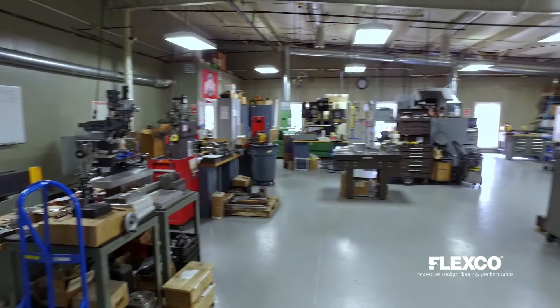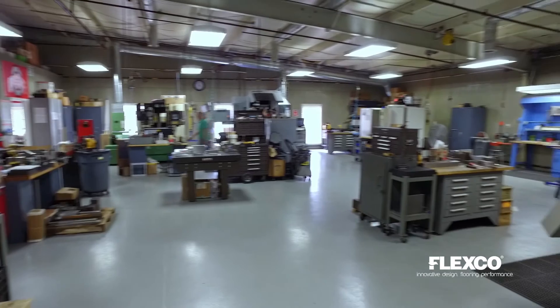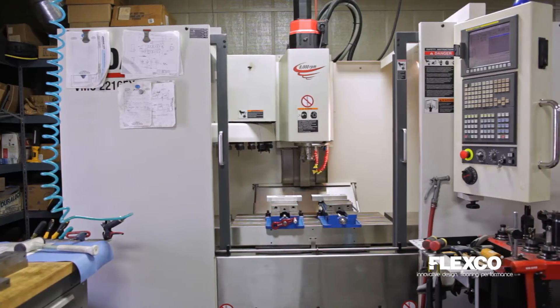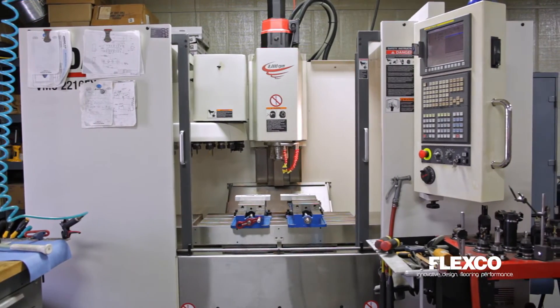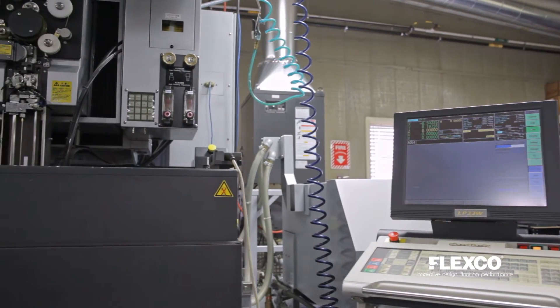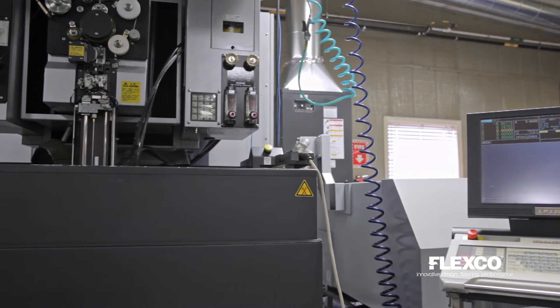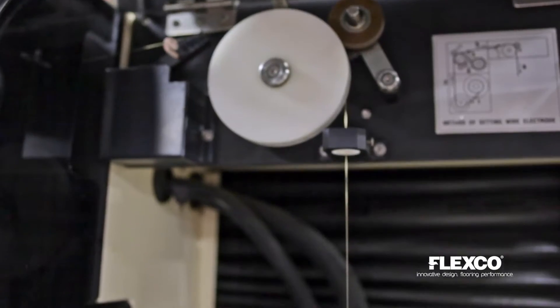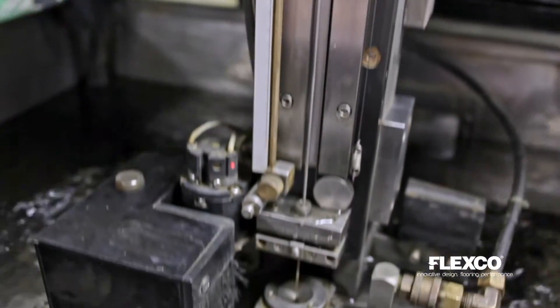FlexCo utilizes a high-tech machine shop to design and produce all of our profile dies in-house. This allows us to maintain a high level of quality and to produce dies with significantly reduced delivery times. We have the capability to develop new profiles in-house and to manufacture new dies to support these designs.